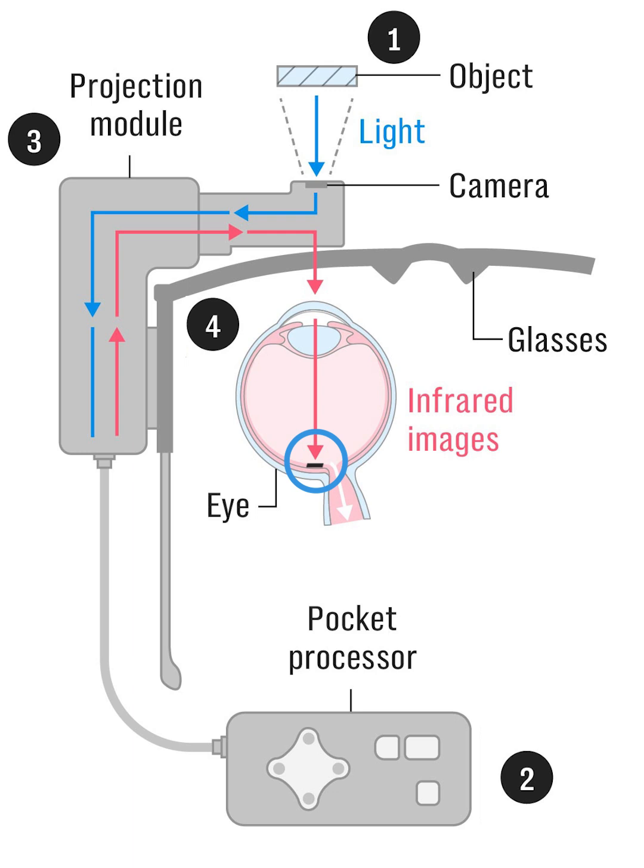The retinal implant translates this infrared light to electrical signals, which stimulate an inner layer of undamaged retinal cells in the same pattern. These cells then pass the signal onto the optic nerve, which the brain interprets as vision, thus restoring lost sight.